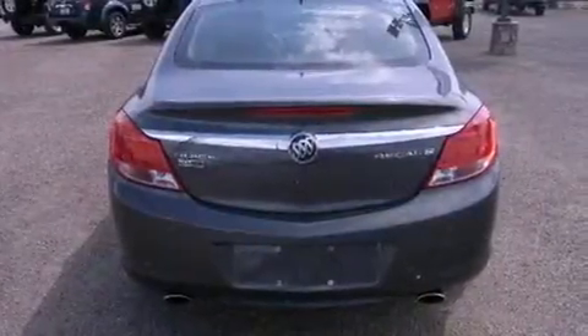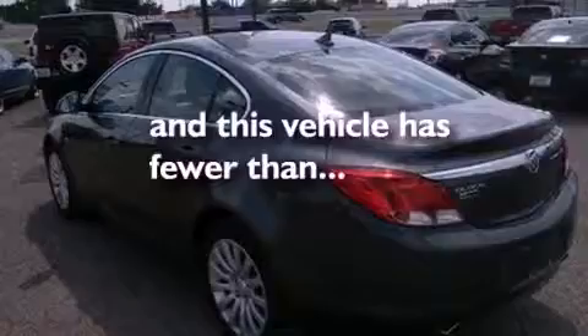Additional features include a chrome grille, front fog lights, an anti-lock braking system, side curtain airbags, heated side view mirrors, and this vehicle has less than 34,000 miles.